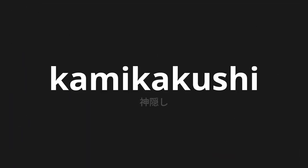Welcome to this pronunciation video. Today we will be focusing on a new word that you might find challenging or intriguing. So let's dive into today's word: Kamigakushi, which means 'hide' in Japanese.